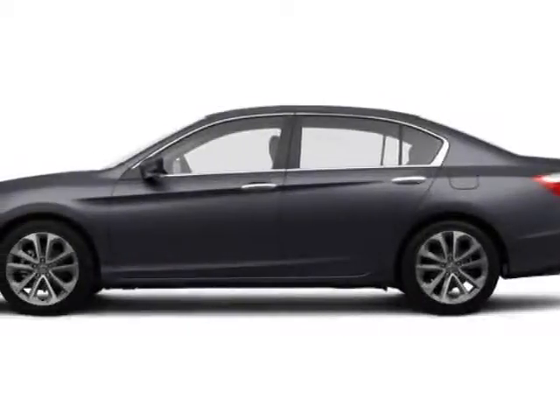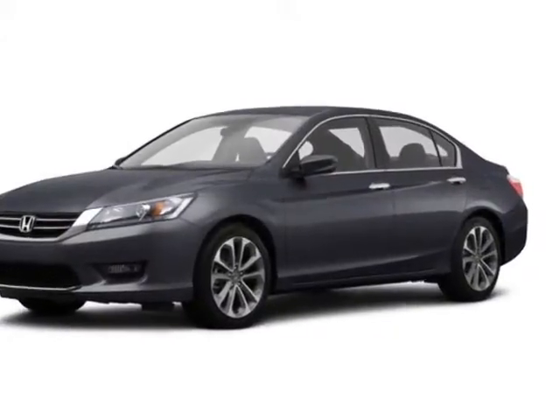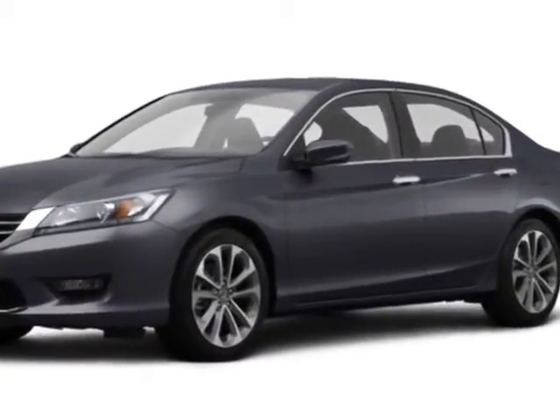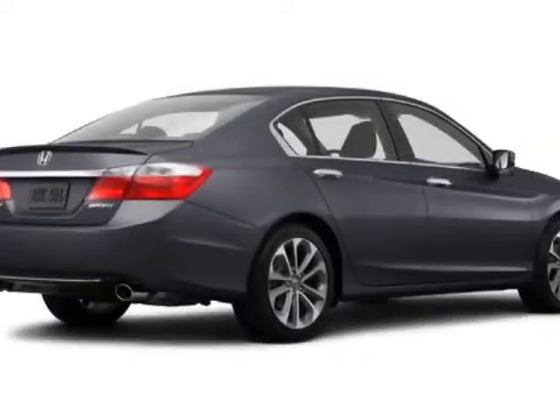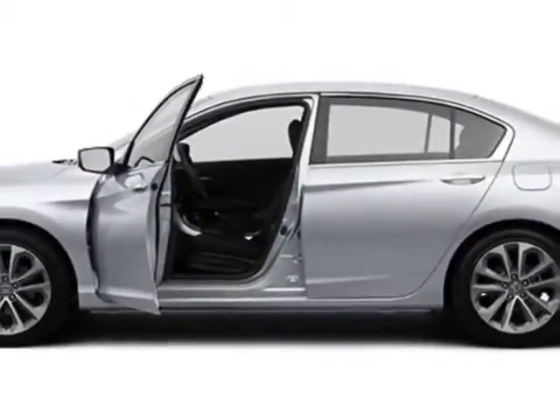Check out this new 2015 Honda Accord sedan. This vehicle has a full factory warranty. This Accord sedan boasts a 2.4 liter engine and has a CVT transmission.